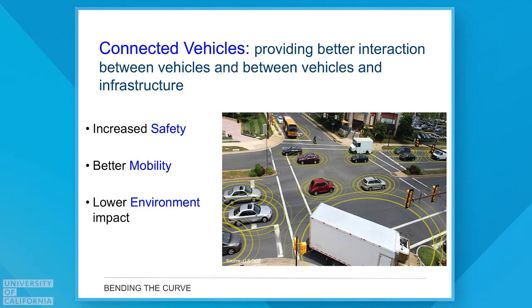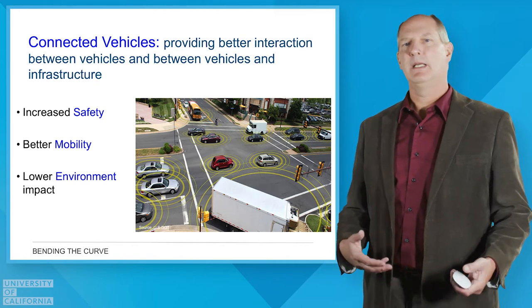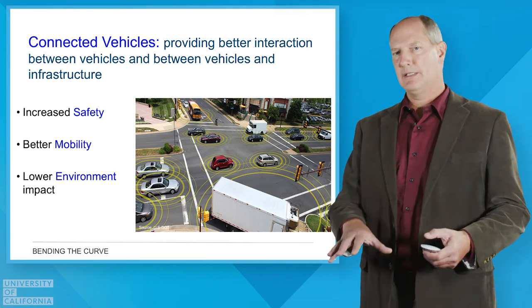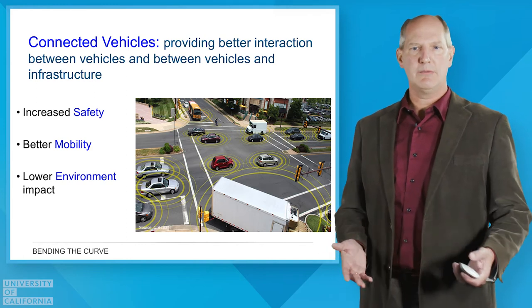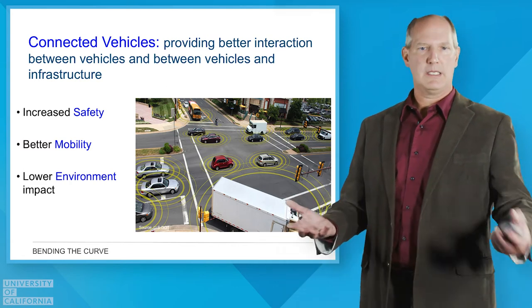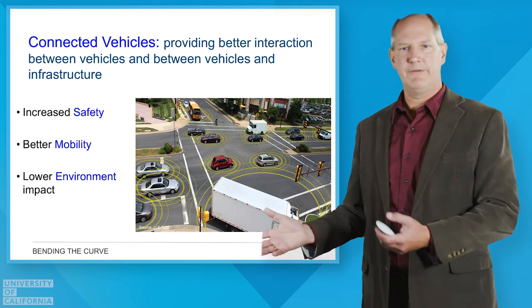One area I want to go into more detail is the revolution of connected vehicles. Just like laptop computers have wireless communication capability, vehicles are now getting the same capability — going beyond simply having a smartphone with cellular service. Specific radios are being built into vehicles so they can broadcast their location and intentions, allowing other vehicles to listen and avoid accidents. It's also possible for vehicles to talk to the infrastructure, with traffic lights communicating with cars and vice versa, to improve efficient traffic flow.